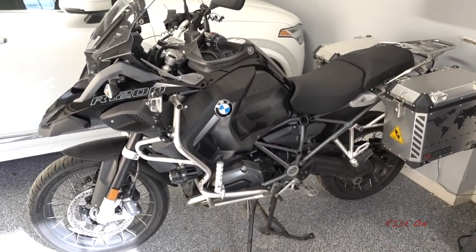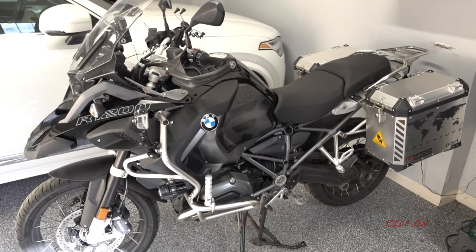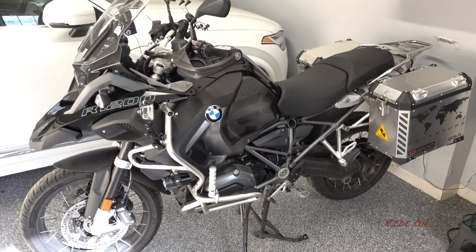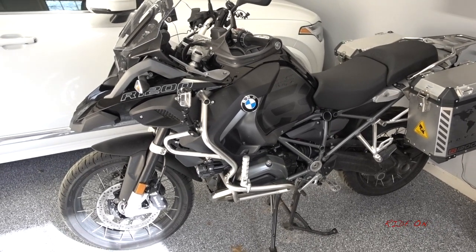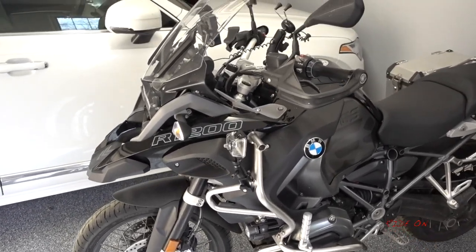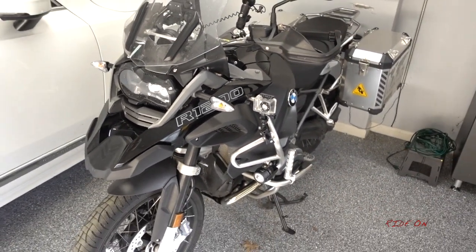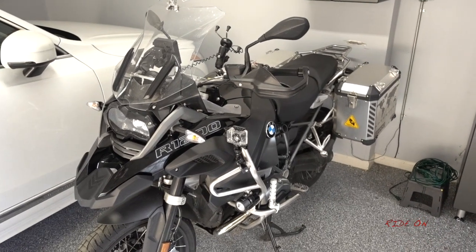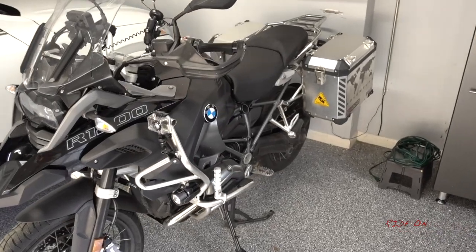Quite rightly, these bikes are expensive, and BMW clearly leads the adventure bike market. This bike is the most important bike in the entire BMW range — in terms of sales it decimates everything else they sell. It's globally the number one big-selling big bike, and for good reason. It's far too important for BMW to mess up, and that's why it's extremely well built.